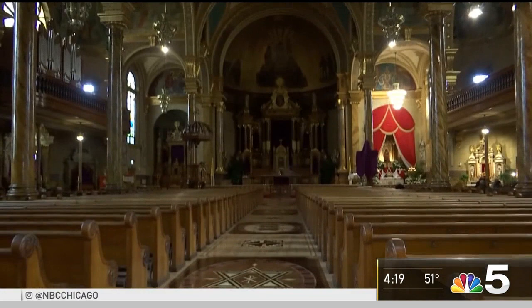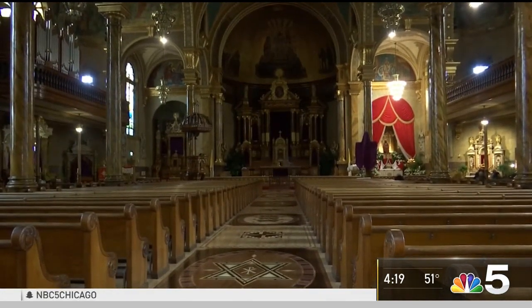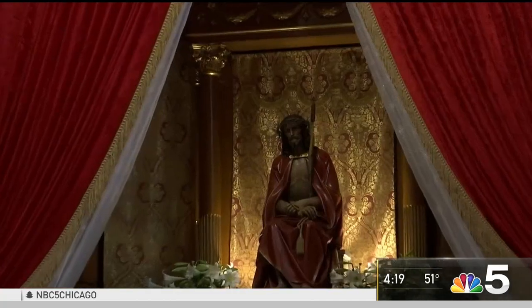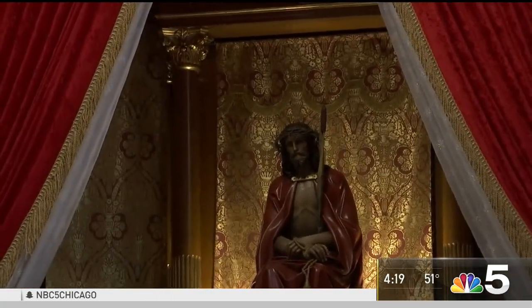Thousands of people have traveled every Holy Thursday and Holy Friday to see the 2,000-year-old items. As the Easter holiday approaches, many parishioners say the relics make the past present. "So powerful and such a personal moment to be that close to something that was truly a part of history."